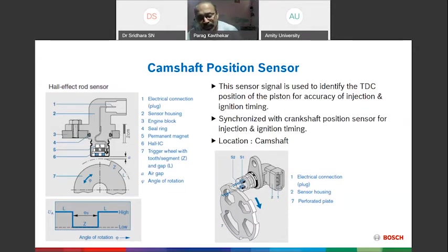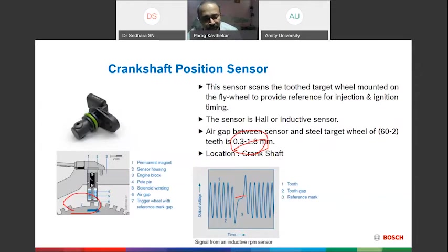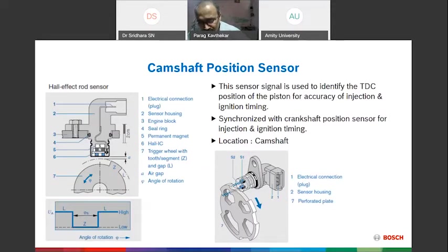Second is the Camshaft Position Sensor — also a Hall effect sensor with a trigger wheel, but arranged differently. The CKP trigger wheel has 60 minus 2 teeth: one larger gap and the rest equal spacing. From this, we understand the flywheel rotation angle. When it reaches the reference point, we identify top dead center for cylinder number one. For a four-cylinder engine, the firing order — typically 1-3-4-2 — determines injection timing, which must be synchronized with the crankshaft.